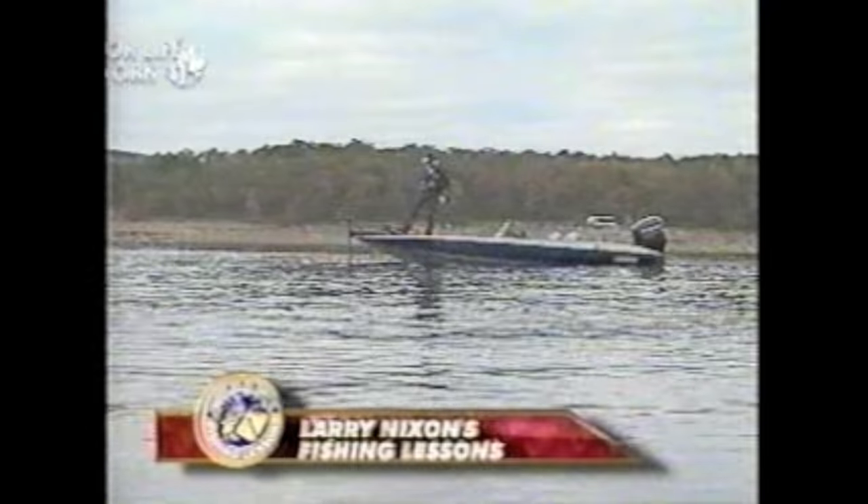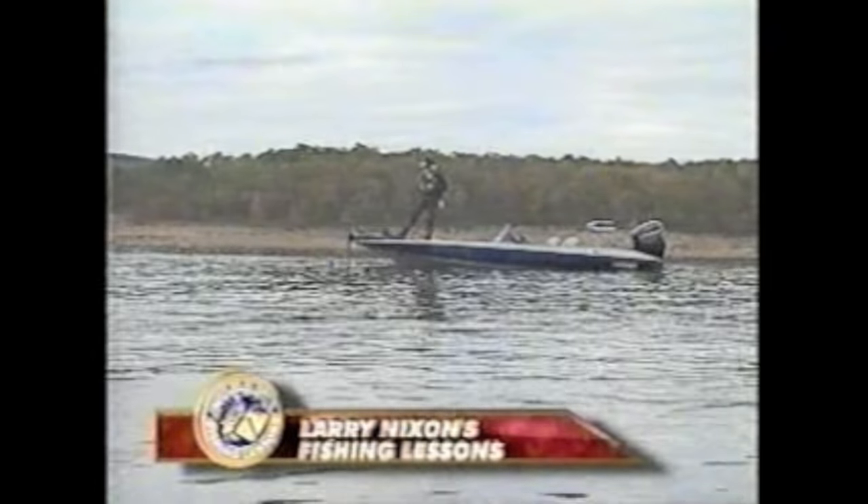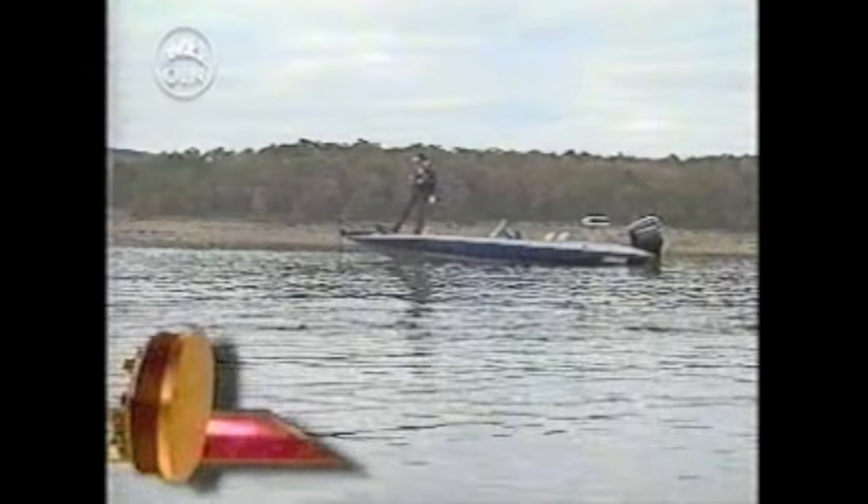Fishing deepwater structure can be extremely difficult in clear water. Let's join Larry for some of his favorite techniques in today's lesson: deepwater smallmouth.